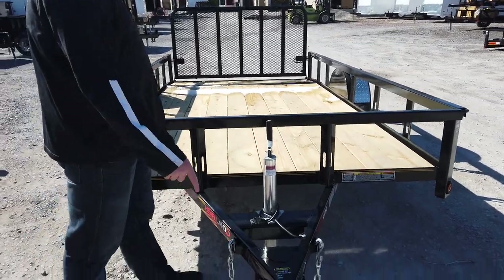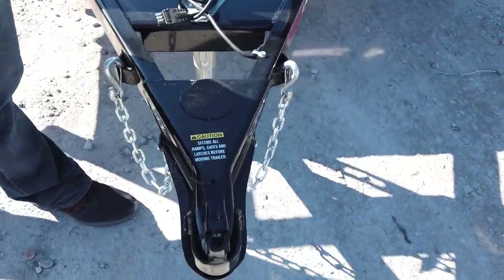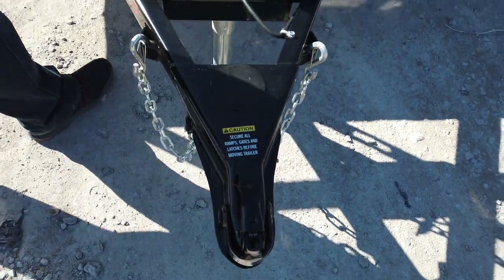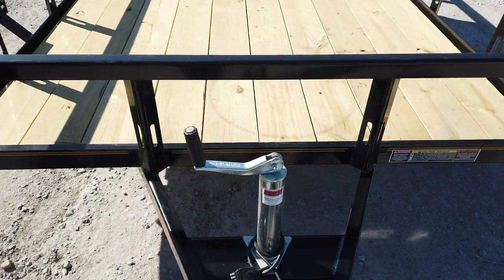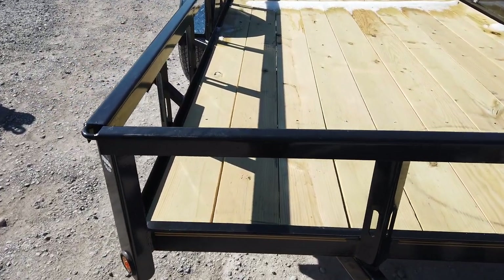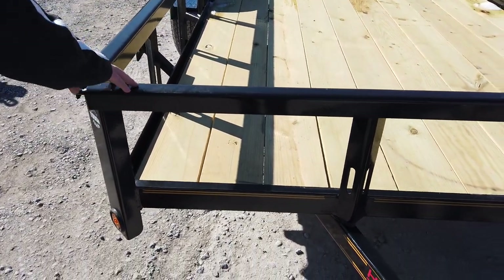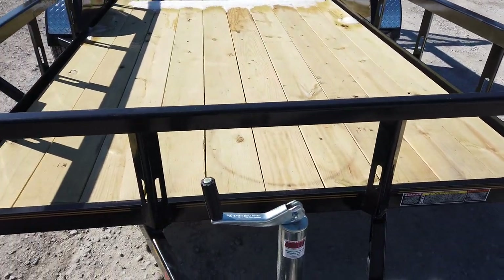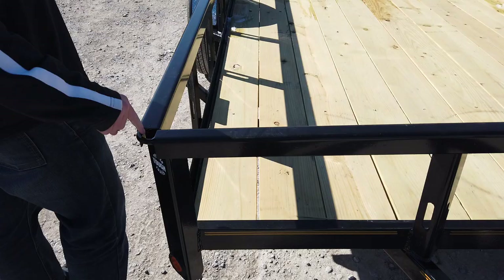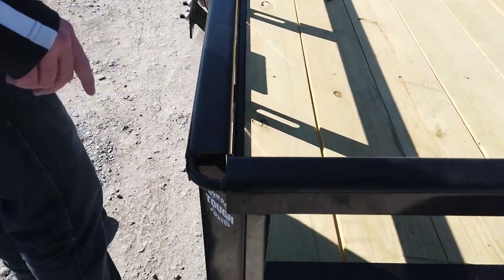It has a 2-inch coupler on the front. It does have your standard jack as well. I like this trailer because it's powder coated, it's not painted, so you're never gonna see rust and that kind of stuff on there. It's gonna look really nice and glossy for a long time. You do have some rings up front on each side for tie-downs and that kind of stuff.